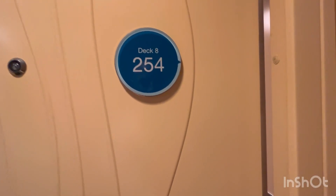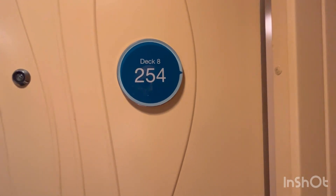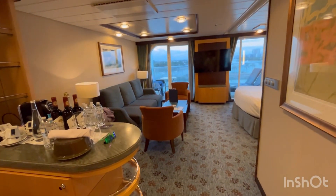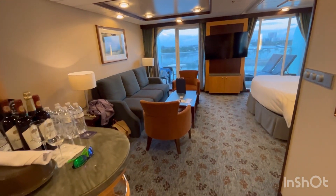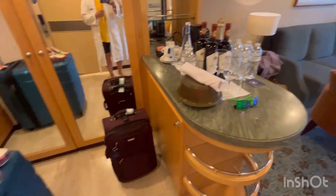We have a room tour of a grand suite on Royal Caribbean Oasis of the Seas, room 8254. We are in Miami, and this is a grand suite.